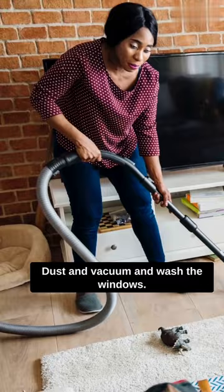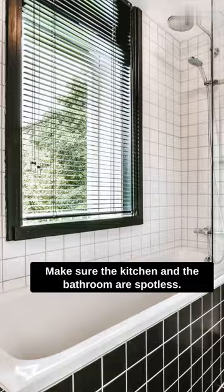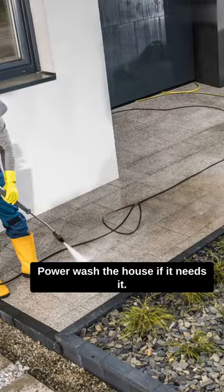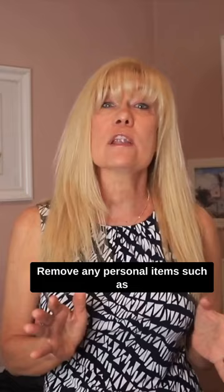Dust and vacuum and wash the windows. Make sure the kitchen and the bathroom are spotless. Mow the lawn, trim the hedges, and remove any weeds. Power wash the house if it needs it. Remove any personal items such as family photos and memorabilia.